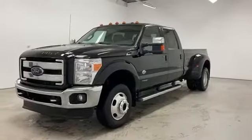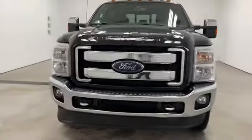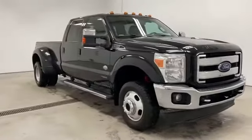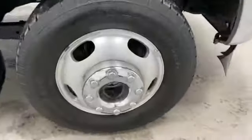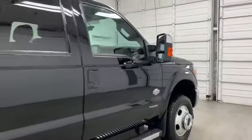2016 Ford Super Duty F-350 DRW. This pickup truck offers two full rows of seating for premium comfort. It strikes the perfect balance of fun and function while offering side view mirrors with turn signals, Wi-Fi hotspot, and satellite radio.